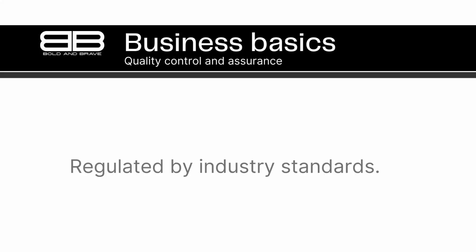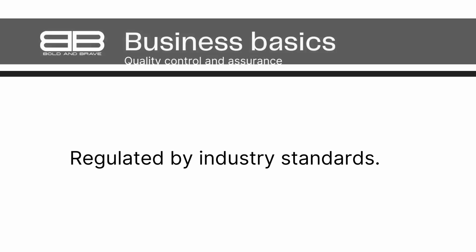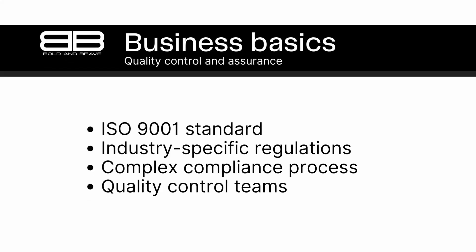Number 9. Quality control and assurance are often regulated by industry-specific standards and regulations, such as ISO 9001 for quality management systems. Ensuring high-quality products is not just a matter of best practices — it's often regulated by industry-specific standards and regulations. Quality control and assurance processes must often comply with these standards to meet legal and safety requirements. One such standard is ISO 9001, which sets requirements for a quality management system, covering areas including leadership, customer focus, process management, and continuous improvement.